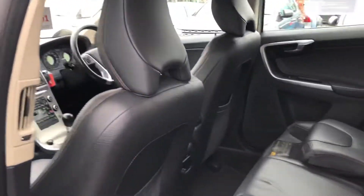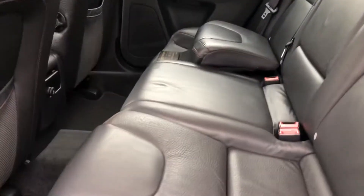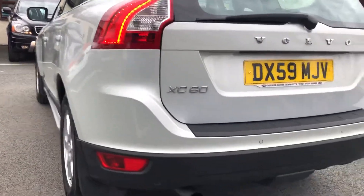Lovely condition, great spec, a flat leather interior. Family pack — the rear seats do turn into booster seats and go back into a normal seat when not in use. You've got rear parking sensors.